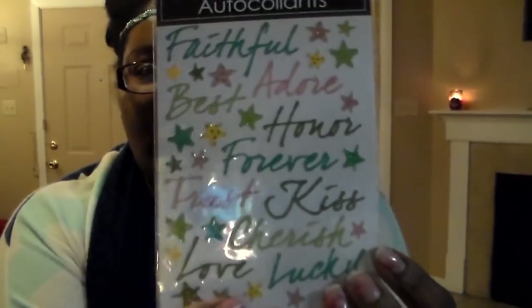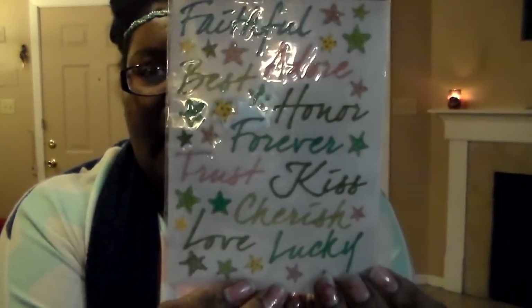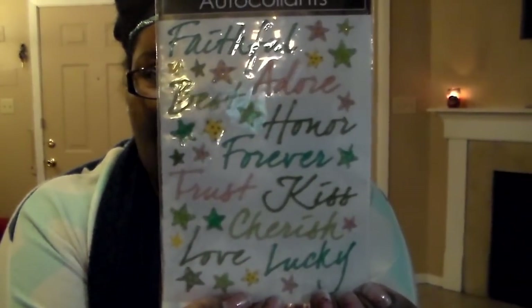Next I picked up a couple of stickers. The first one is a 32-count, and it says things like faithful, adore, best, honor, forever — just different things like that. I just thought that was cute and I like the colors on there.